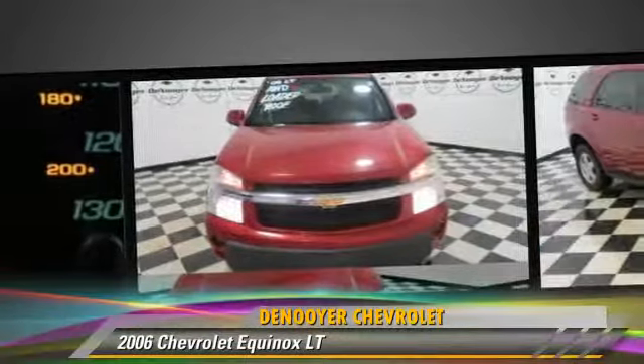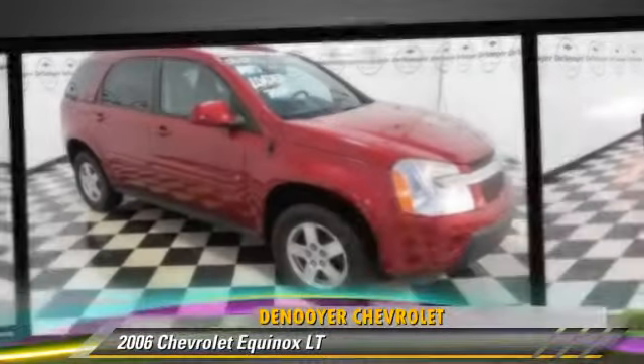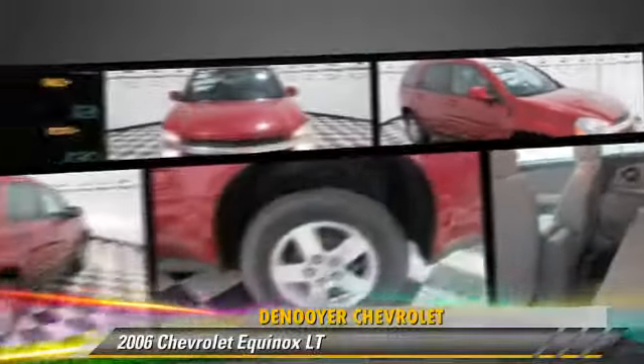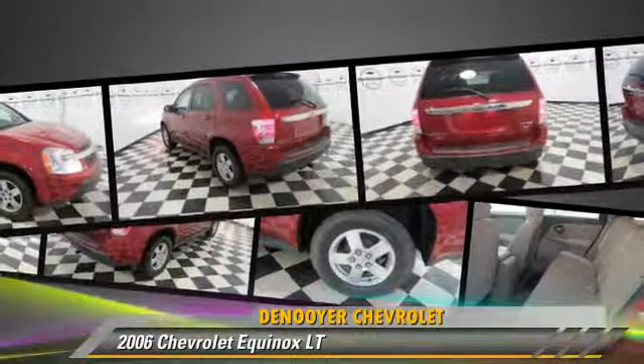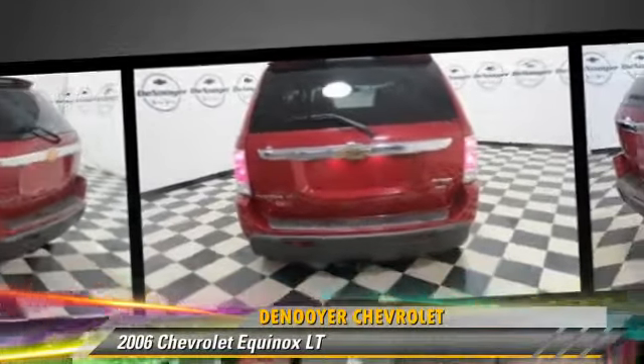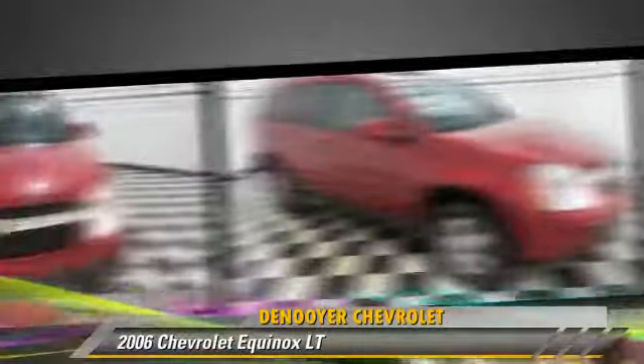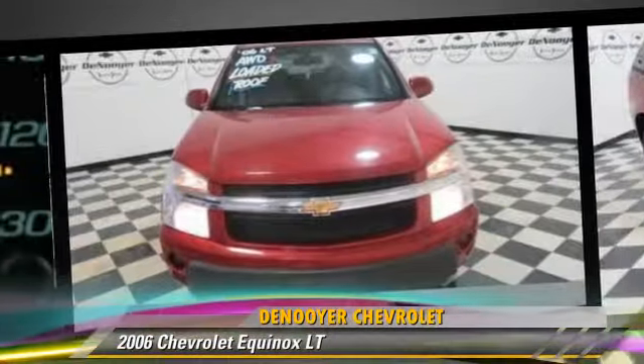This Chevrolet features keyless entry, rear spoiler, and all-wheel drive. Safety features include fog lights and ABS. Comfort and convenience features include powered door locks, a CD player, and power windows. Give us a call to schedule your test drive today.